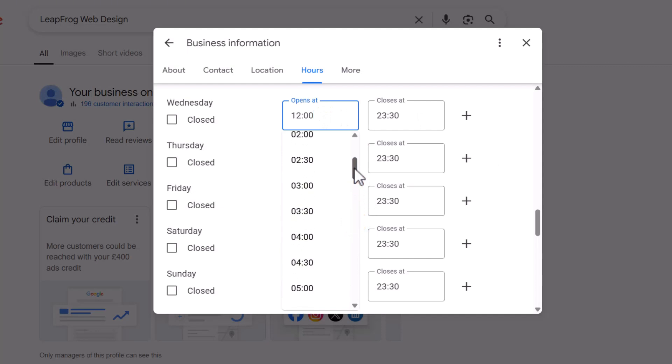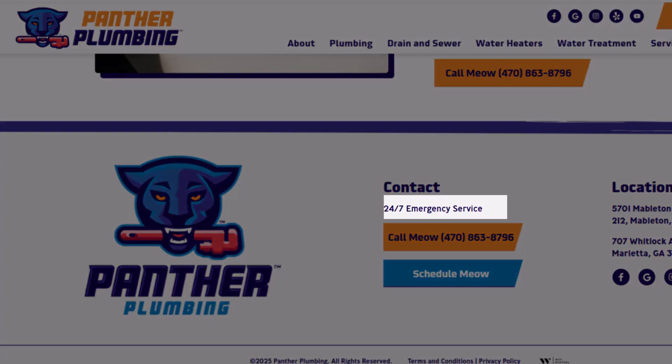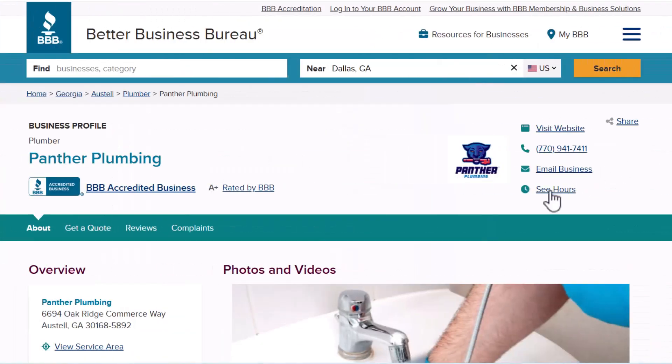One last thing you really need to keep in mind: Google cares a lot about consistency, especially when it comes to your business hours. Simply updating your Google Business Profile to show longer hours isn't enough. Google doesn't just take your word for it — it cross-checks your hours against other places on the web: your website, your Facebook page, your Better Business Bureau listing, and anywhere your business is mentioned.